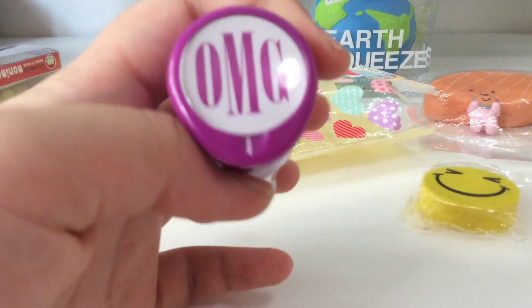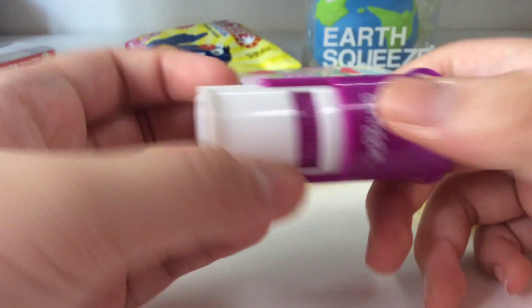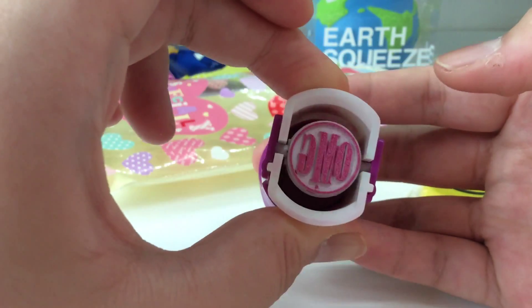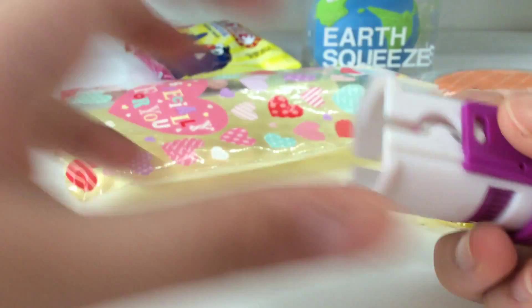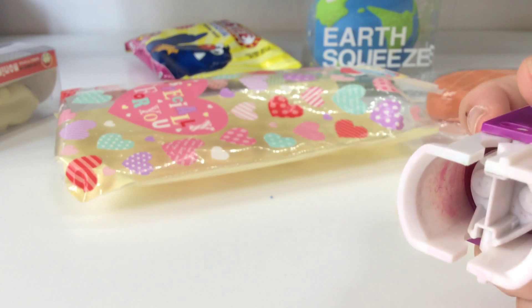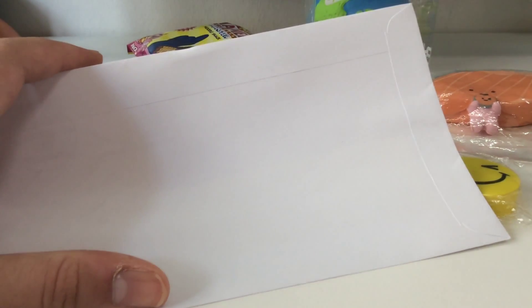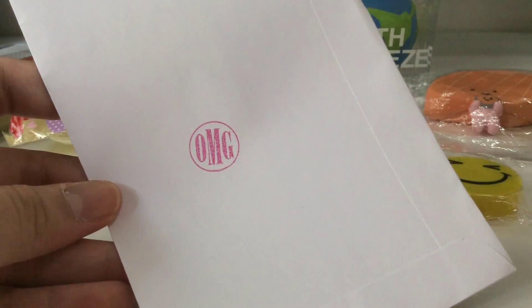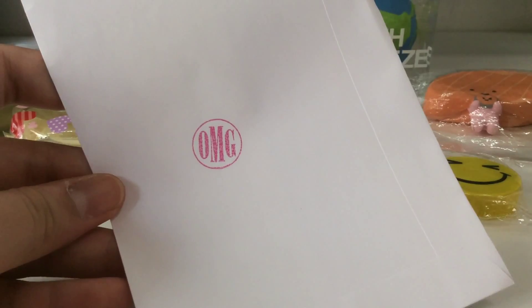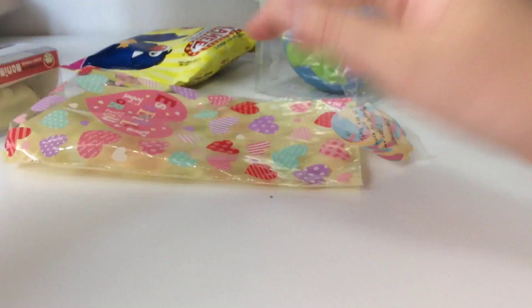Lastly I received this as an extra — I think it's a Smiggle chop and it says 'OMG' which is 'oh my god.' Thank you so much for this. I'm going to try it on a piece of paper because I'm very excited — and it works perfectly! I really like that.